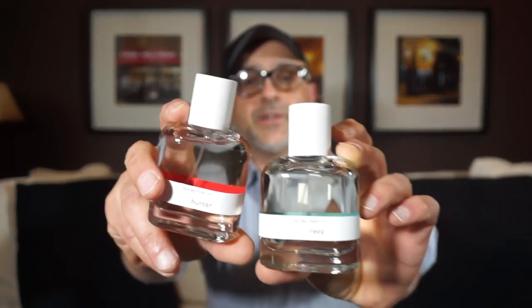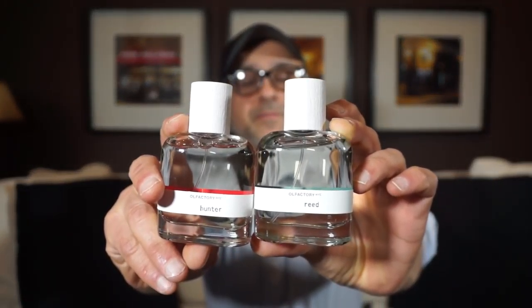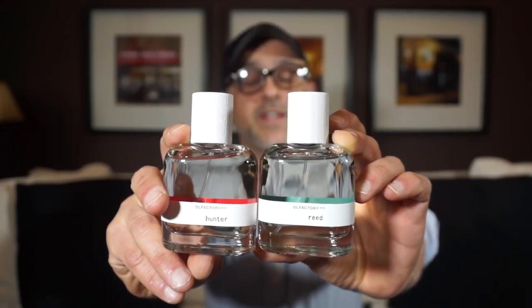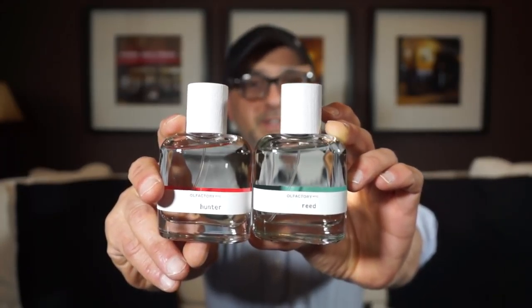Today we're talking about a new fragrance house called Olfactory New York City. The fragrances we're discussing are Reed and Hunter. You'll also have a chance at winning one of these fragrances of your choice if you are in the USA and a subscriber of this channel, so please stay tuned.